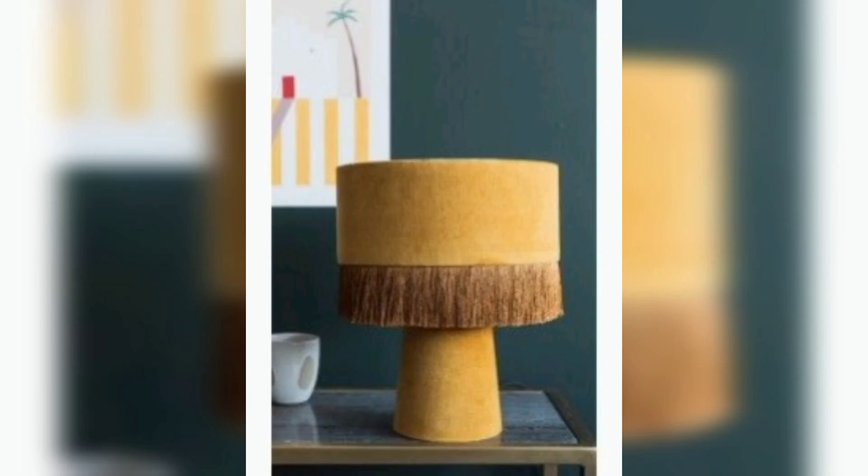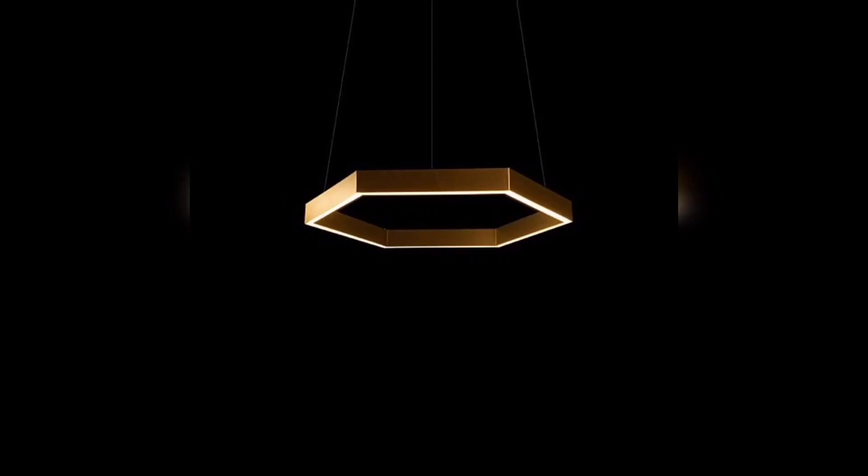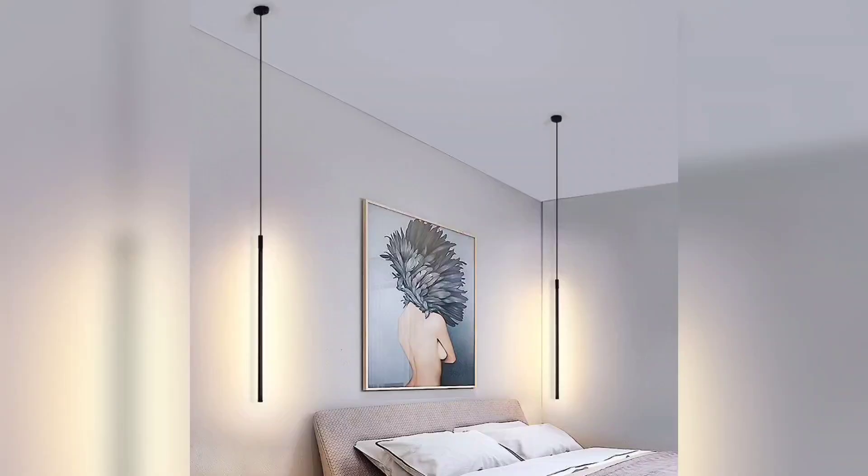If you are looking for something more luxurious, a chandelier can be an excellent addition to your bedroom. It can create a stunning centerpiece that adds a touch of glamour to your space, plus it can provide ample lighting to illuminate your bedroom.